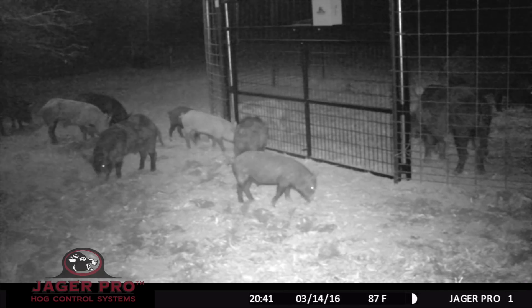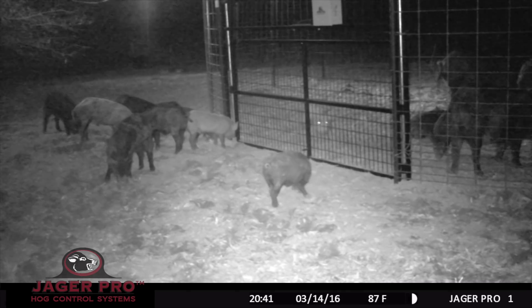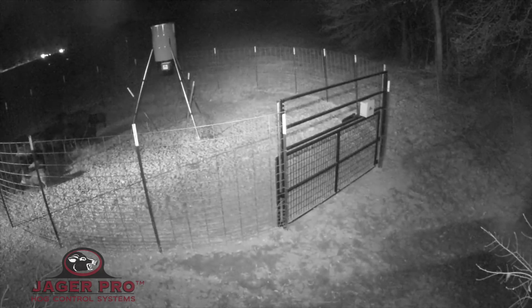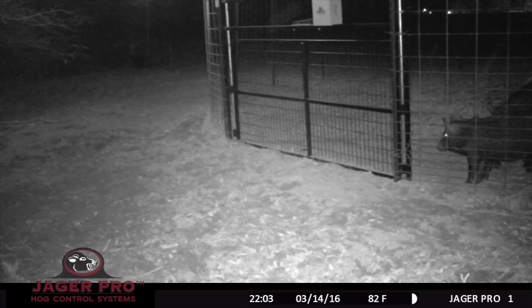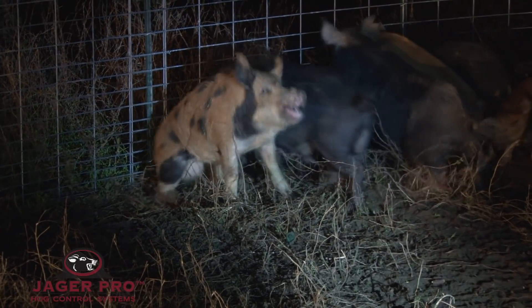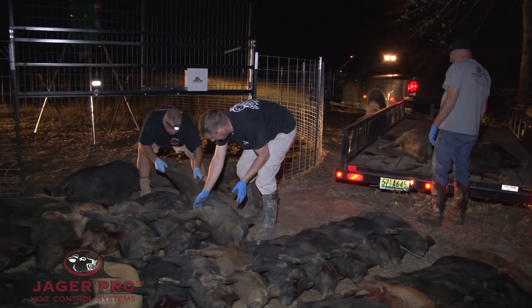The smaller sounder appears outside the trap at 8:41 and stays near the trap until they hear us shoot four large boars out in the agricultural field. We arrive at the trap just after 10 o'clock and approach slowly with the high beams on. Most hogs associate the noise of vehicles and bright lights with bad things — the hope is that the small sounder will move off and not associate the trap with anything bad. We dispatch the sounder with a suppressed rifle inside the trap, then retrieve the four boars from out in the field. The hogs are photographed and data is collected.